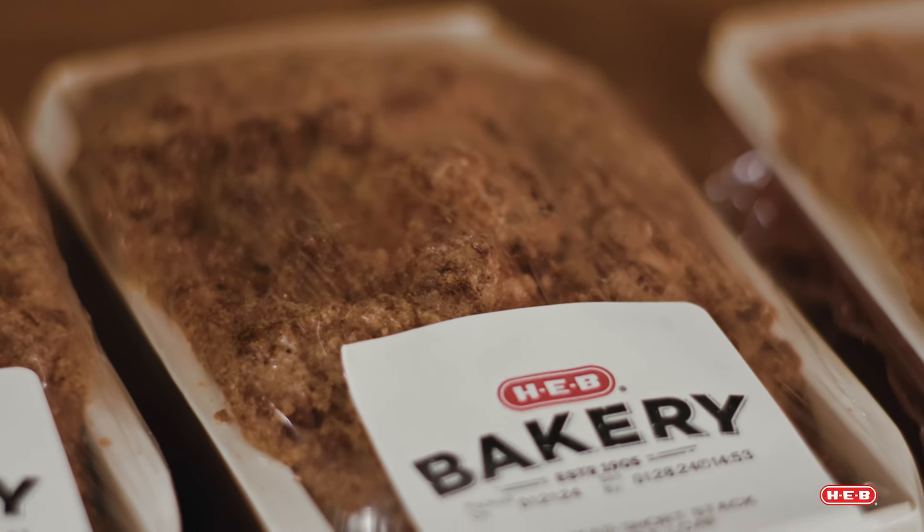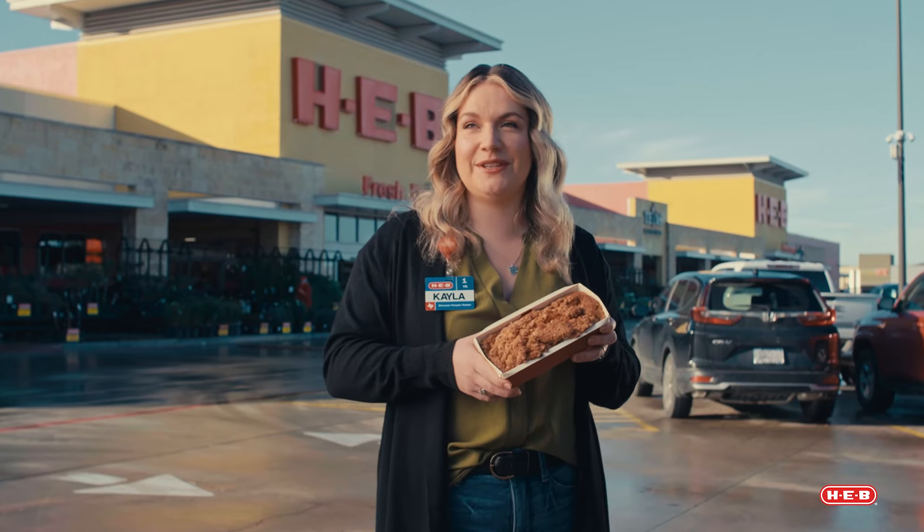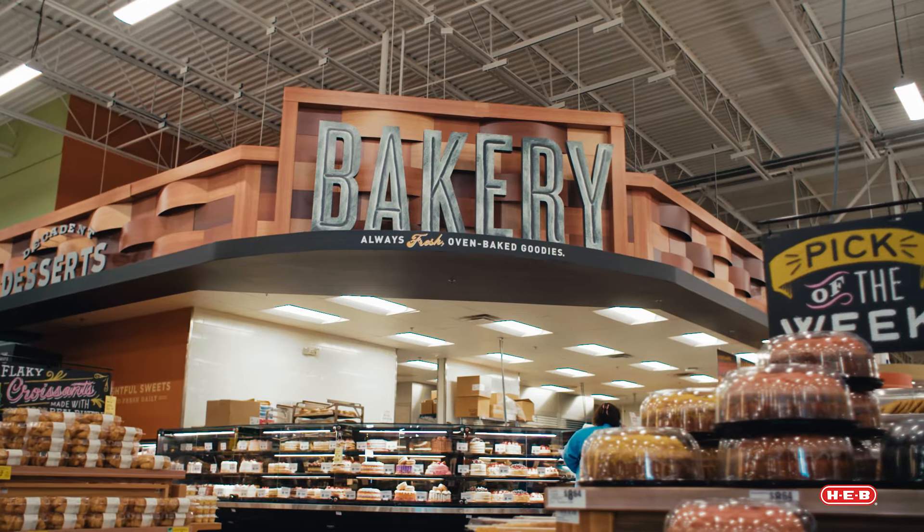I'm Kayla, and this is the H-E-B Bakery Texas Short Stack. Essentially, we've upgraded pancakes. It's kind of like a big pancake muffin, but better. The real stars of the show are the maple nuggets and the streusel topping. It all just kind of melts in your mouth.